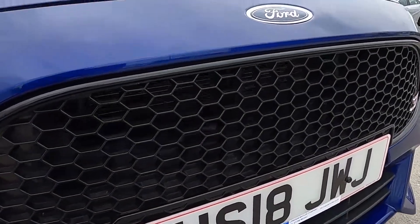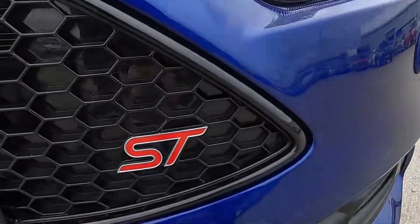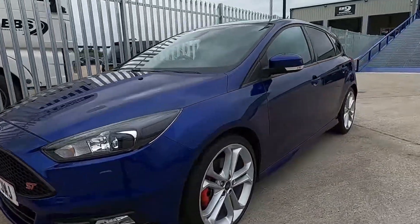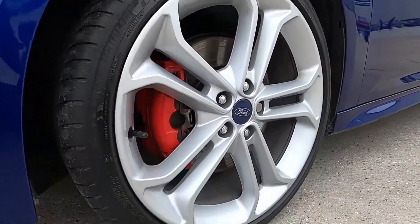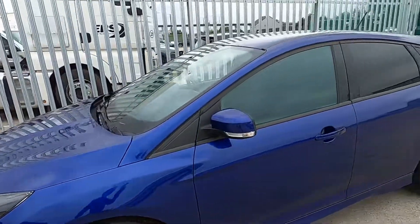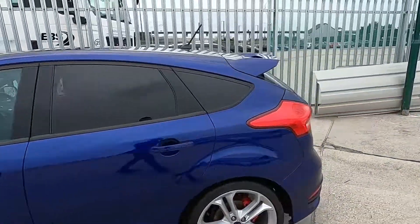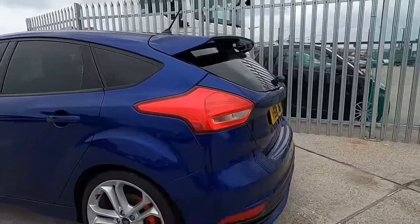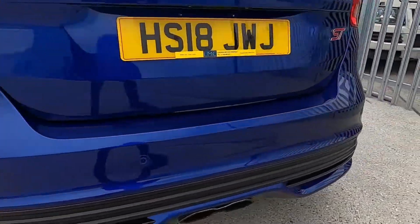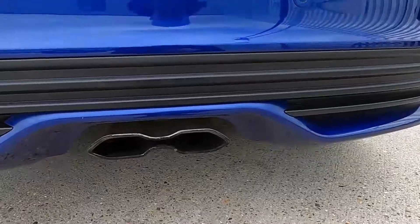There's also a gloss black grille with the ST badging at the front. 19 inch silver wheels all in good condition with red callipers as well. There's also rear privacy glass, a large rear spoiler, rear parking sensors and a centre exit exhaust.